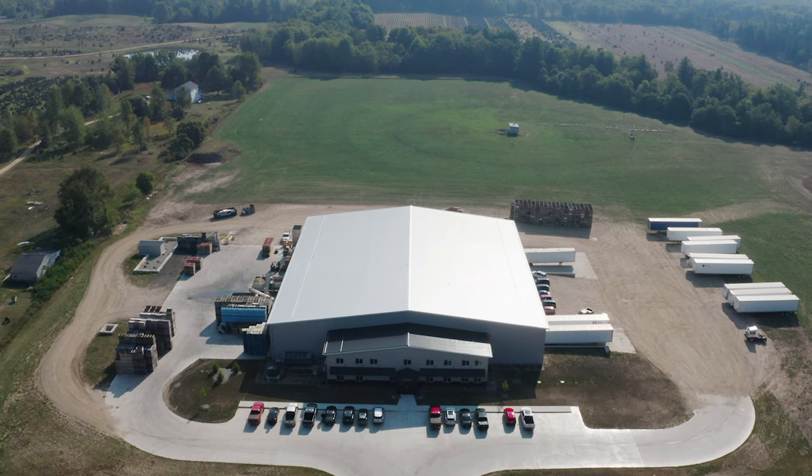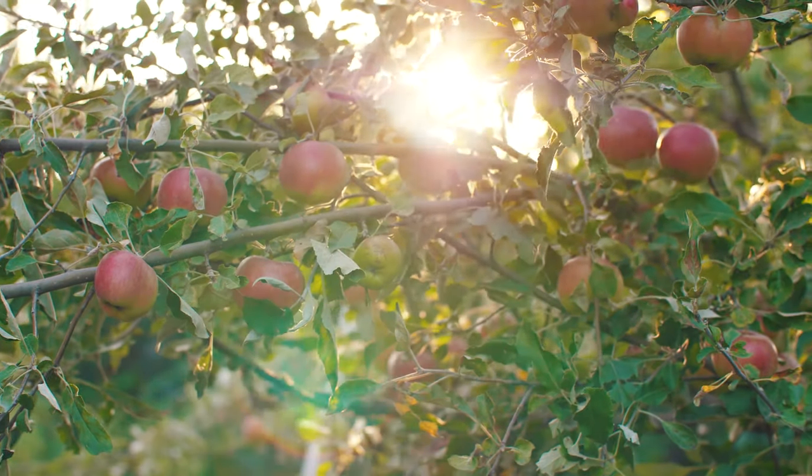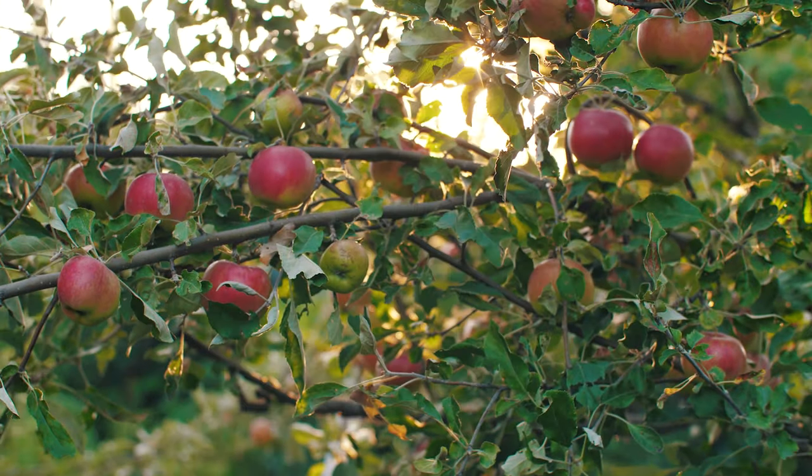We hope you enjoyed your virtual visit to River Ridge Cider Company. Remember, when you pick up a bottle of River Ridge Cider at your local grocer, you're enjoying the taste of apples from hundreds of family orchards.